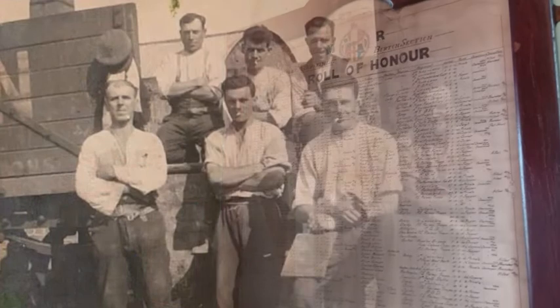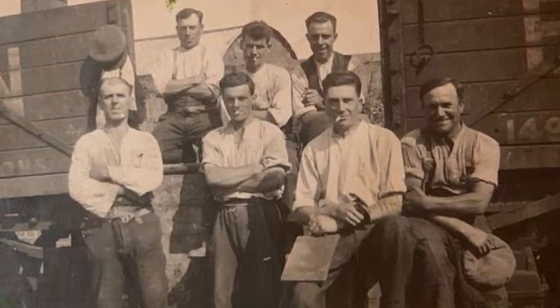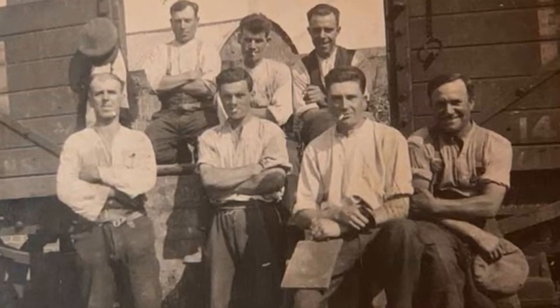One of these men was Walter Poyser, who worked at the station. This was spotted by his grandson, John, on a recent visit, who kindly sent us a picture of Walter at Ashby.